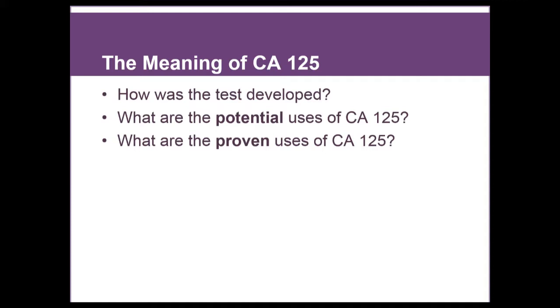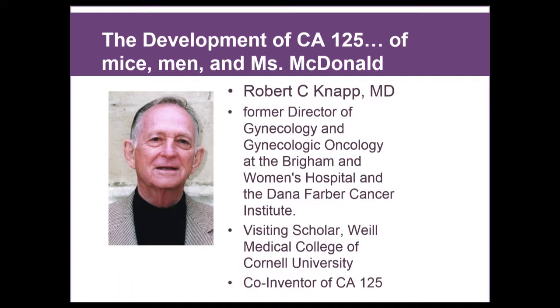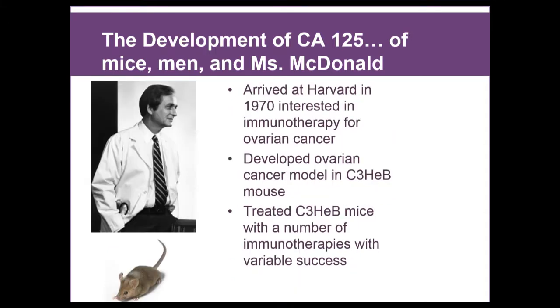I like to call this story of mice, men, and Ms. McDonald, because mice played a role, some men played a role, many patients, and especially this patient, Ms. McDonald. The first man in the story is Dr. Robert C. Knapp. He was the former director of GYN oncology at the Brigham and Women's Hospital and the Dana-Farber Cancer Institute. I met Dr. Knapp when I returned here to Cornell, where he's a visiting scholar. Most importantly, it was his lab at Harvard that invented CA-125. He's a co-inventor of the test, and Dr. Knapp has turned out to be probably the biggest mentor of my career.